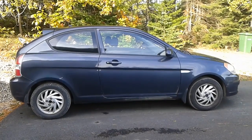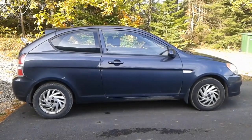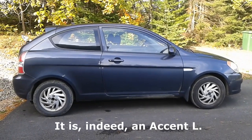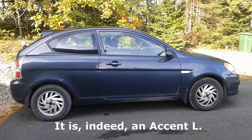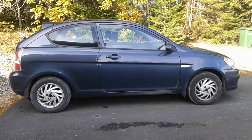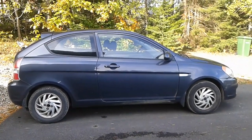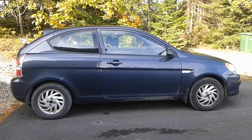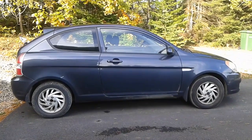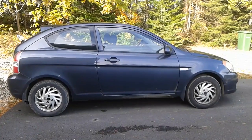This is my 2009 Hyundai Accent L — L being the base trim level for that model year. Technically it might not be an L; I think the base trim was actually called something else here in Canada, maybe a GS or something. But it's a base model, so no fancy options: no cruise control, no ABS, no traction control, no power windows, no power locks, no keyless entry — just your standard issue basic Korean eco box with a 5-speed manual transmission.